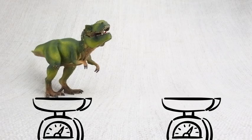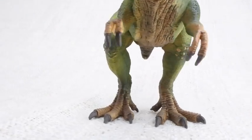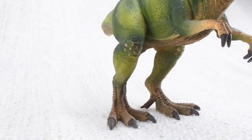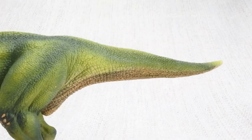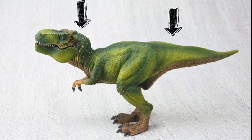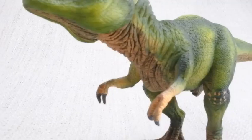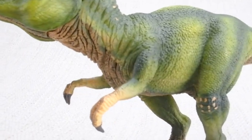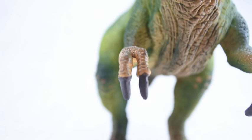How heavy was a T-Rex? A fully grown T-Rex was really heavy — it weighed as much as four rhinos! It walked on two huge legs, and it used its large head to balance its very long tail. T-Rex had two arms, and while they may look small, they were very powerful, and featured two clawed fingers!